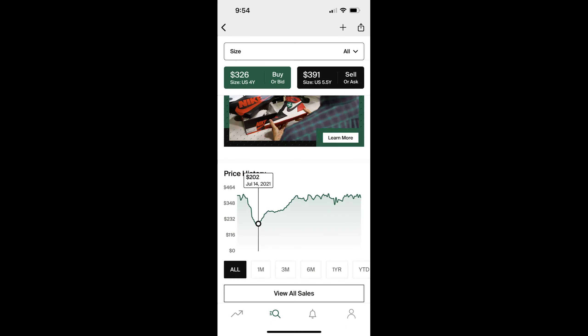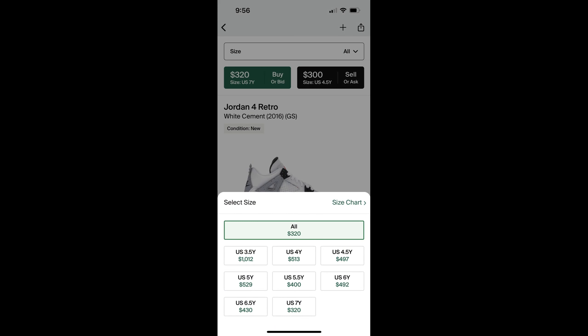Now let's take a look at grade school sizes, because the money maker on these shoes are definitely going to be the grade school sizes. The Jordan 4 Midnight Navy grade school sizes retail at $160 — about $172 to $175 after tax depending on where you buy. Looking at the Oreo 4s, the grade school resale started very low on release day but within three to four months was hanging around $400 — though about $100 cheaper than men's. The same is true for the White Cement 4s, where grade school sizes are also hanging around the $400 to $500 price point.